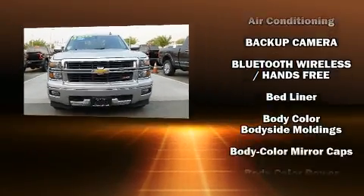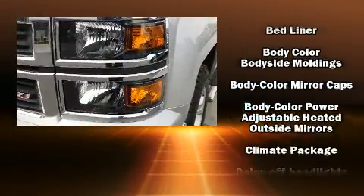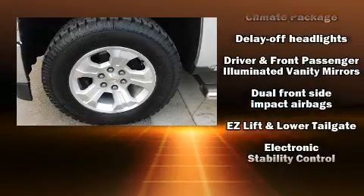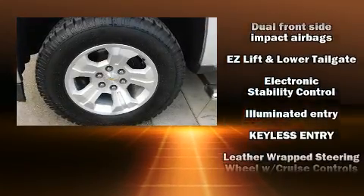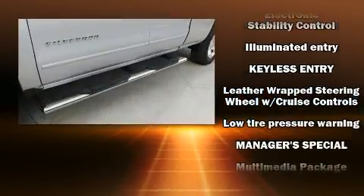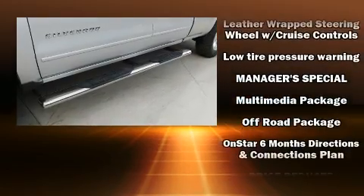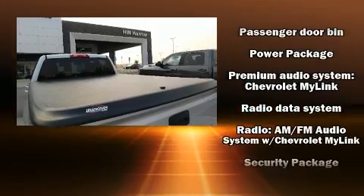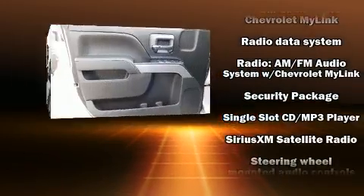Additional features include a rear step bumper, an outside temperature display, and more. Audio features include a CD player with MP3 capability, steering wheel mounted audio controls, and six well-positioned speakers. In the event of a rollover collision, side curtain airbags provide additional protection for outboard seated passengers.